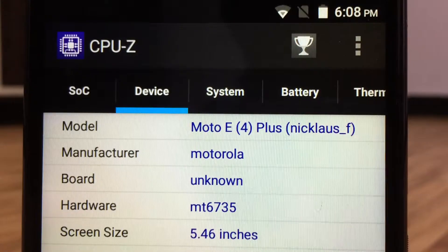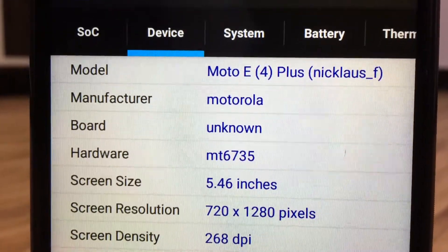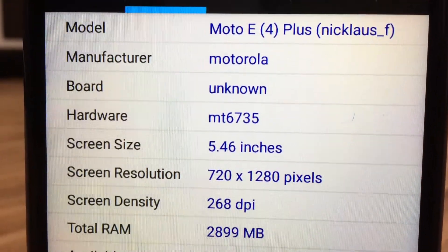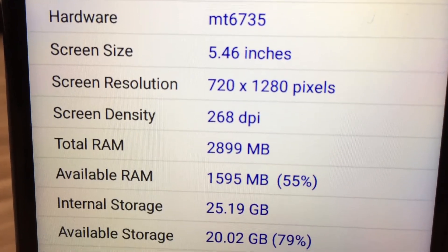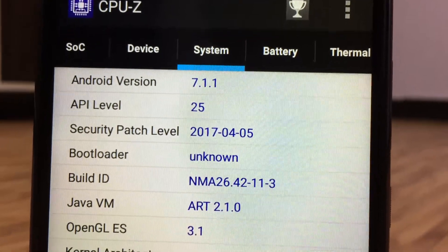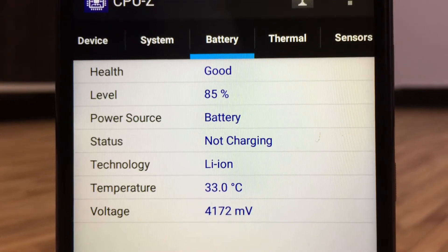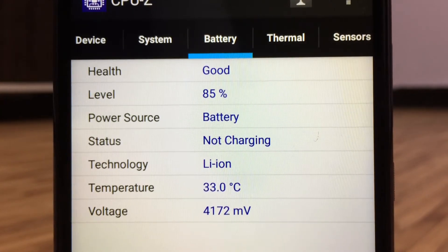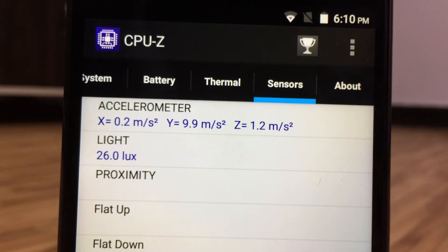The Moto E4 Plus features a 5.46-inch display at 268 pixels per inch, has 25 GB of available storage and 1598 MB of RAM. The system runs on Android 7.1.1 Nougat and has a 5000 mAh battery. There are only three sensors on the device: accelerometer, light, and proximity sensors.